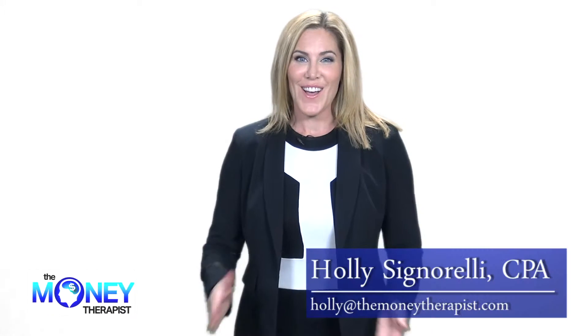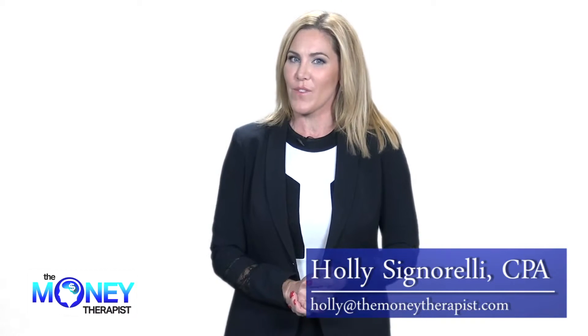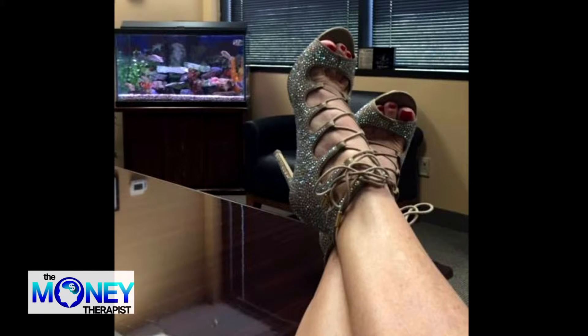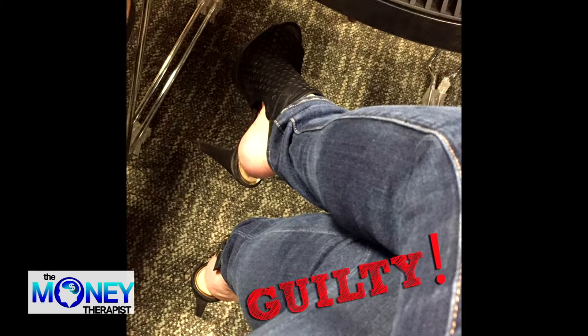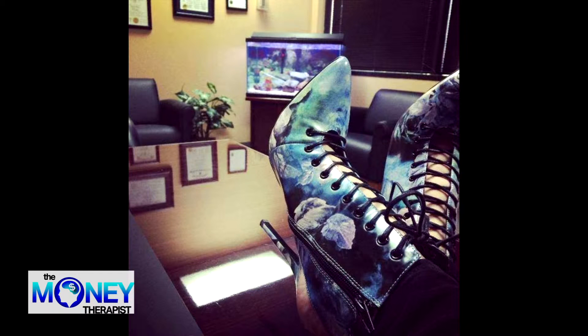Hi everybody, it's Holly the money therapist, and I got an Ask Holly question from my friend Colleen about how do I afford all these expensive shoes. Well Colleen, I have great news for you — they're not all expensive. Sometimes I do splurge, but when I get a bonus or I have set some money aside, I will go out and get an expensive pair of shoes. But there are so many ways that you can save money on shoes.